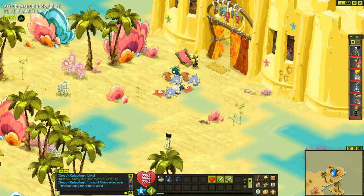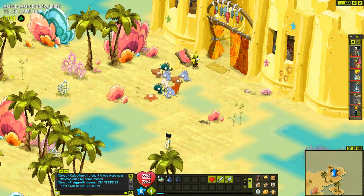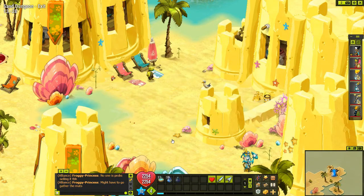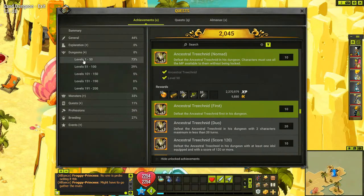Here's the first stop - the Sand Dungeon. Very easy dungeon, I'll see you at the end of it. Definitely not going to show you me beating the death-to-raw mops and sponge mobs. That's one down, and now we're off to the Skeleton Dungeon, where I'll be doing duo.